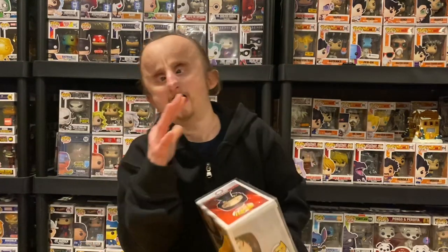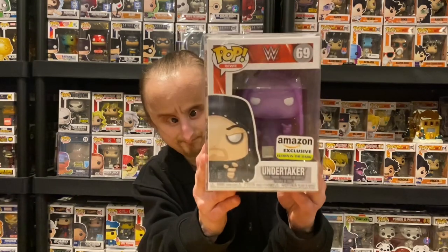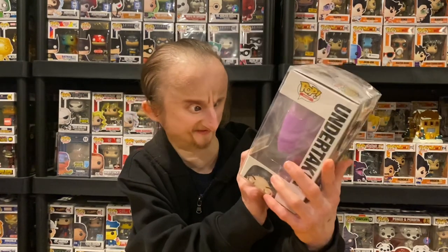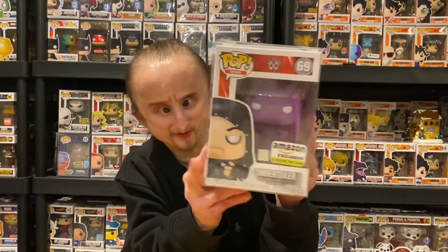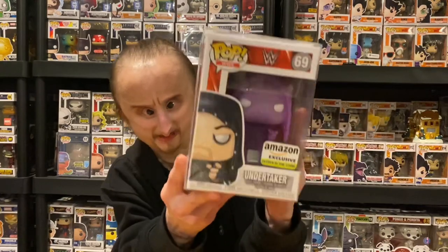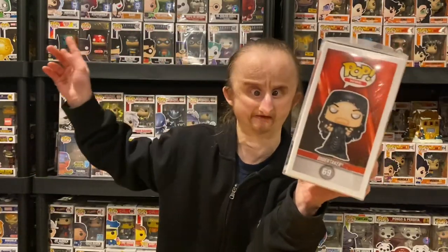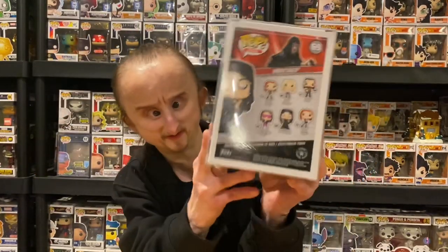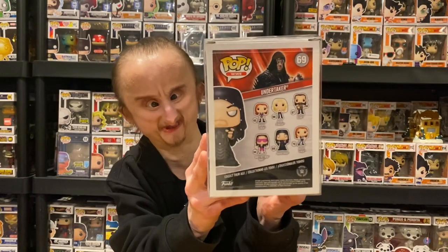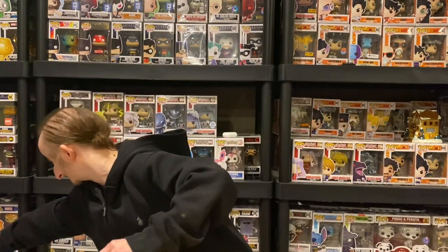Another pop I mentioned in the last video but didn't have yet — that is the Purple Undertaker. This is an Amazon exclusive and it's glow-in-the-dark. This is unique because it's purple; I've never seen a glow-in-the-dark pop that's a different color. This is a previous mold to the one I showed in my last video. That's a dope pop.